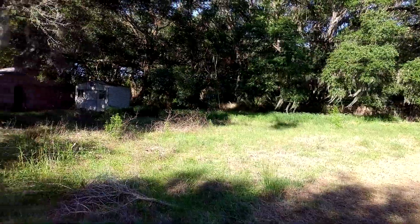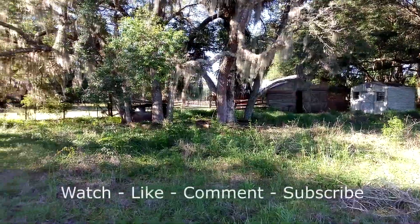All right, I'm gonna wrap this video up. Until I catch you guys in the next video, take care and be well.